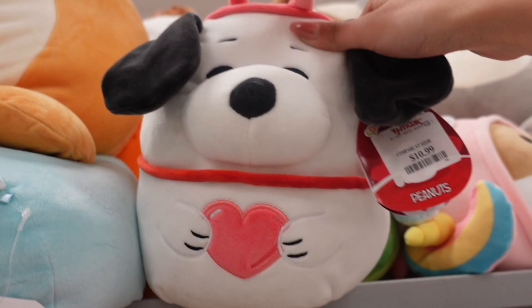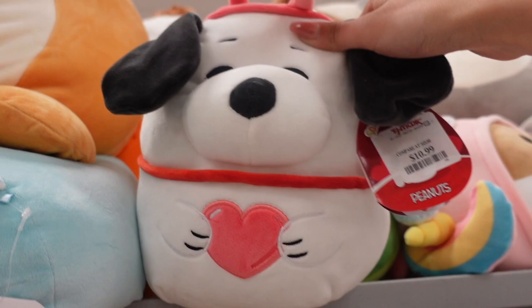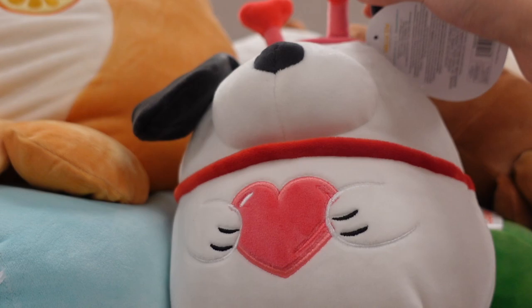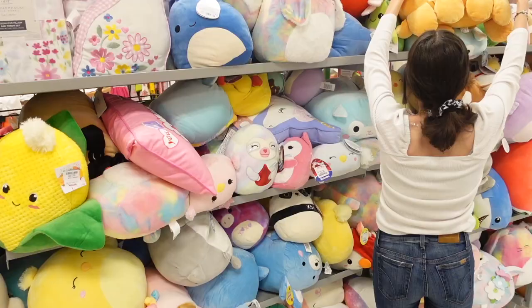I just found the 8 inch snoopy! We saw the 8 inch woodstock and I was curious if they had the snoopy — and they actually do. This one is holding a heart and it has a heart headband as well. It is $10.99. So cute!